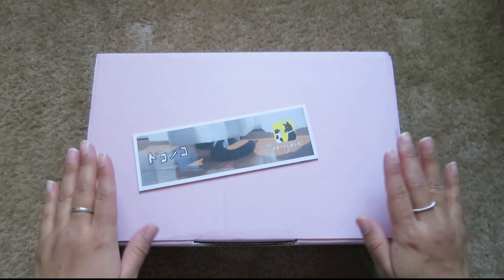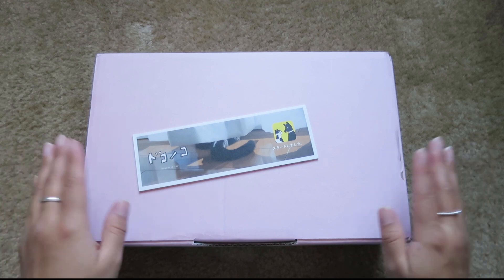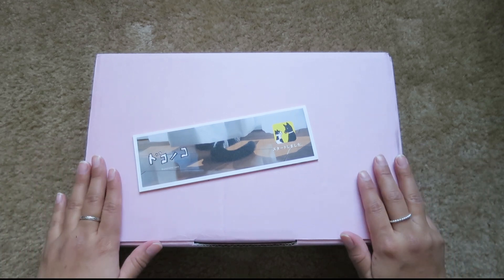Hello everyone! Today I'm going to be unboxing my Hobonichi Techo. I'm really excited. This is my first time ever ordering a Hobonichi, so I can't wait to open this up.